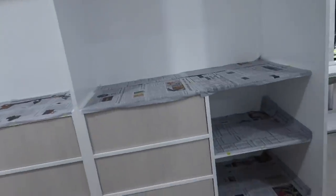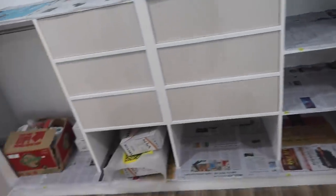Our cabinets are looking like they're done. They've laid down some paper to protect the shelving, which is great. They actually look really good — we just have a little bit more to go.